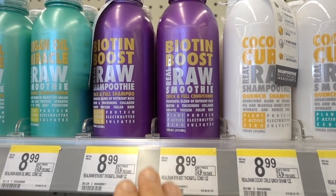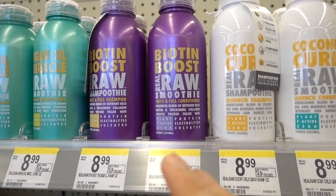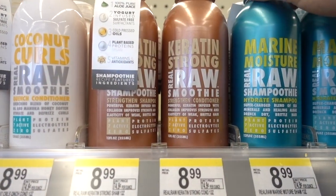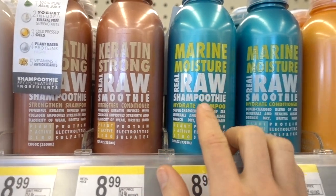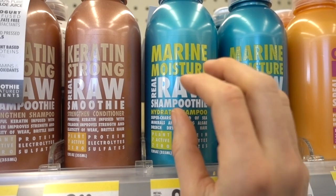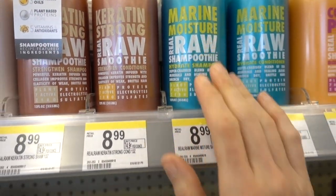Biotin in shampoos mostly just binds onto your hair shaft and helps with reducing breakage and frizziness. Same thing with keratin. Marine extracts like kelp and seaweed really hold on to a lot of water and help hydrate the skin and the hair. They're common ingredients.